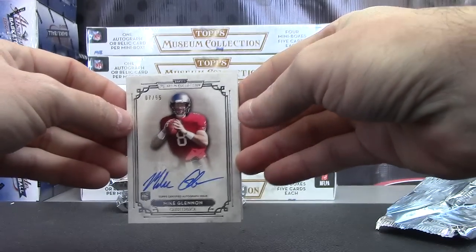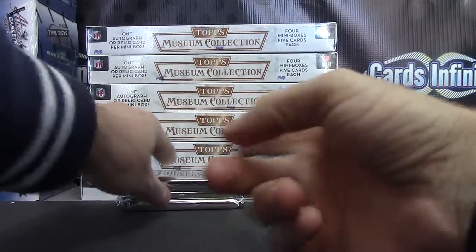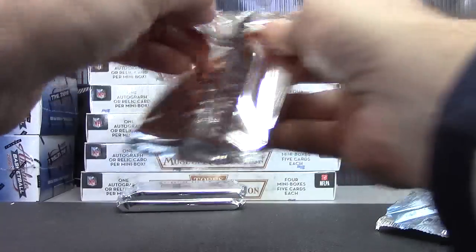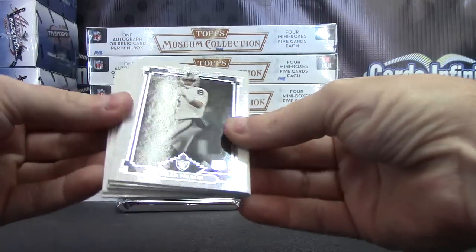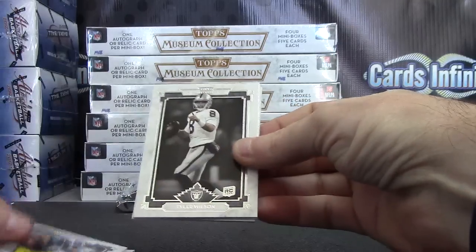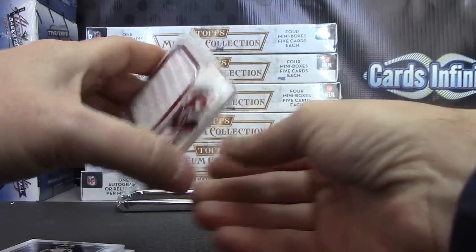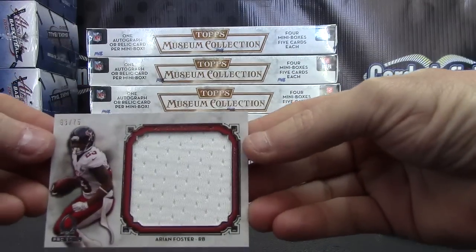I think the autofocus is off — I'm gonna have to reset it after this video. Seven of 55. It's only focusing out there, not up close. Steve Largent, Marcus Wheaton, Tyler Wilson, RG3 jumbo jersey. That one's Arian Foster, 63 of 75.